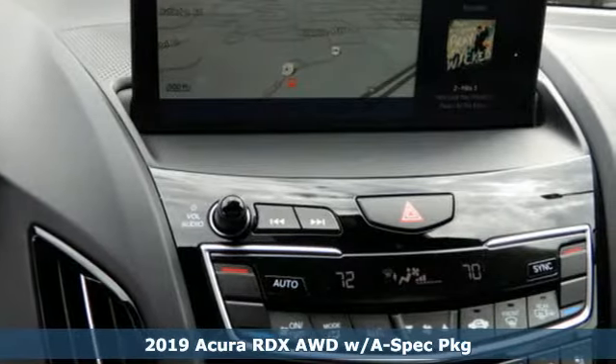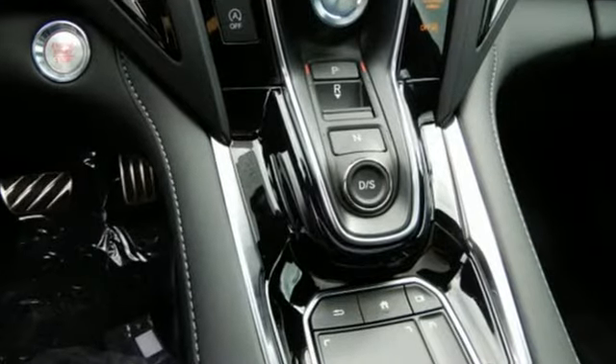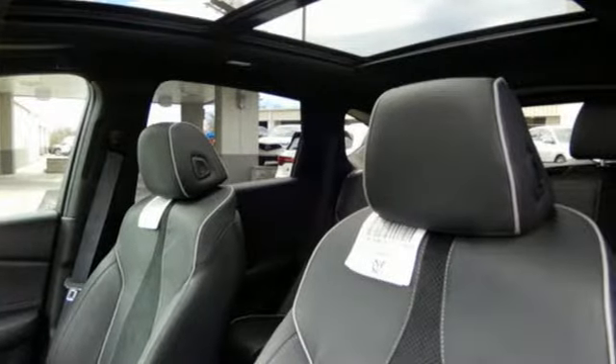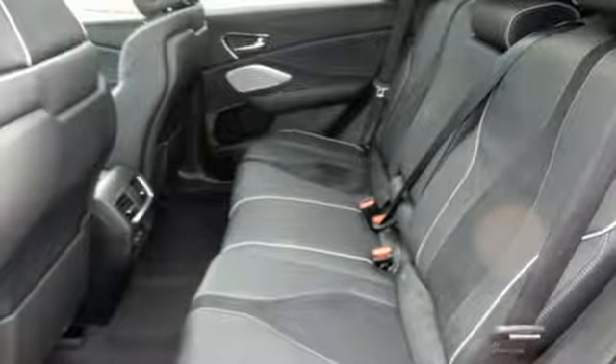It's well equipped with the features you need: Bluetooth streaming audio, power tilt-down heated mirrors, front heated and ventilated bucket seats, auto dimming rear view mirror, doors and push button start proximity key.